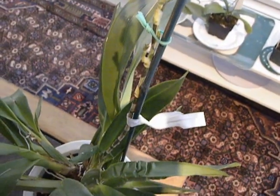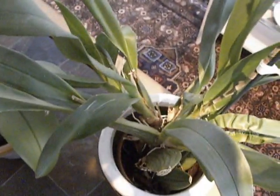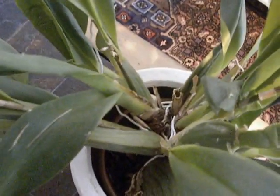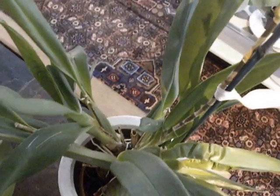Good evening YouTube. It's the 14th of September 2014 and I have been away and a little neglectful of my channel and also my orchids a little bit. I've been preoccupied with other things. Anyway, this is my Oncidium that I bought last year from the Fraser Valley Orchid Show.